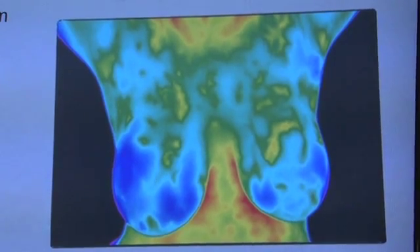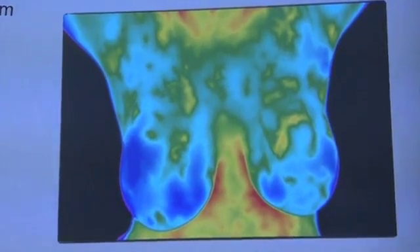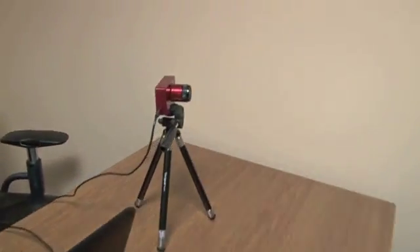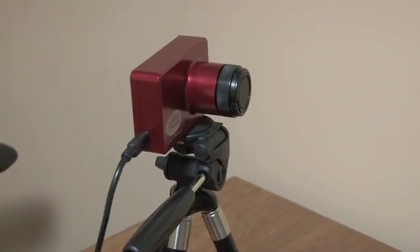We're taking the thermal image off breast tissue and the breast itself, and that information is coming into a software program that is determining temperature differentiation from different areas of the breast and comparing one breast to the other. Basically, we're able to look at early signs of inflammation.